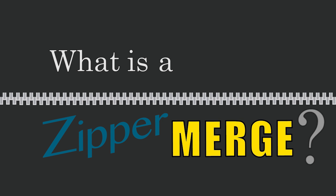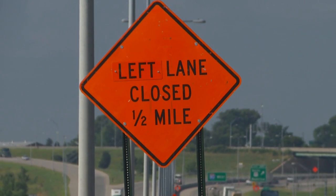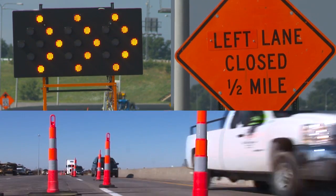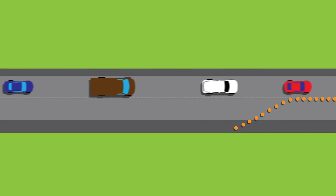What is a zipper merge? A lane is closed in a freeway construction zone. There are signs and arrow panels well ahead of the closure to let motorists know they need to move to an open lane. Traditionally, drivers merge as soon as it is safe to do so.